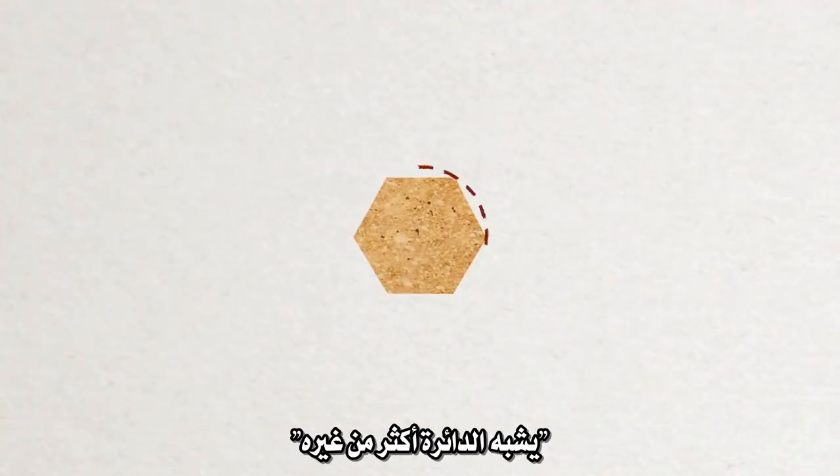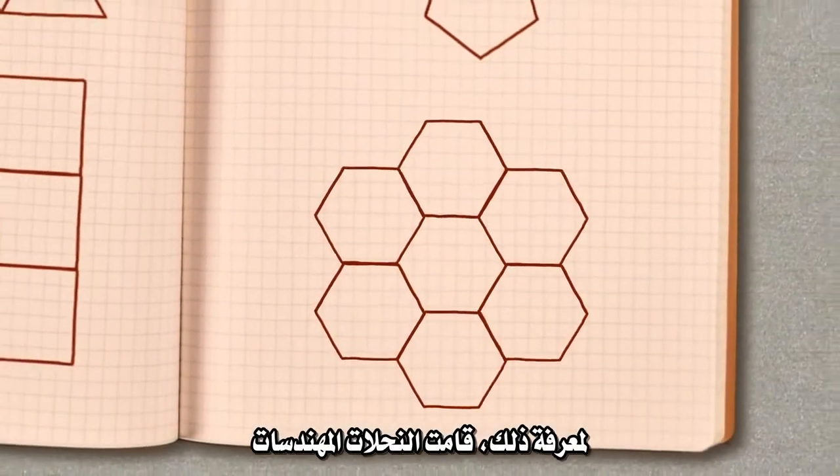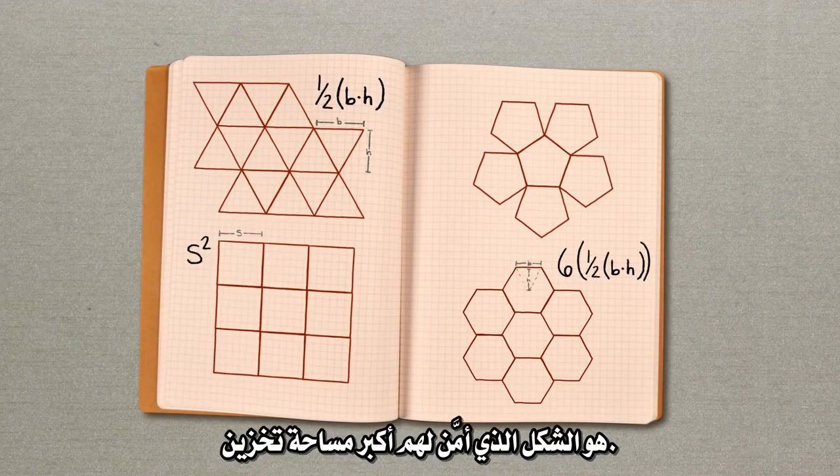"Why? It looks more like the circle than the others." "But how do we know for sure?" To find out, the industrious insect architects calculated the areas of the triangle, the square, and the hexagon, and found that the hexagon was, in fact, the shape that gave them the most storage space.